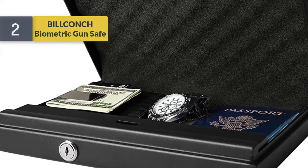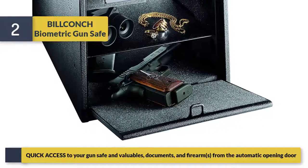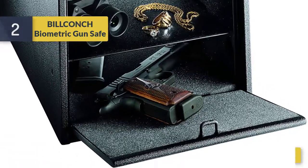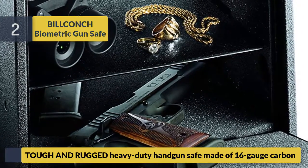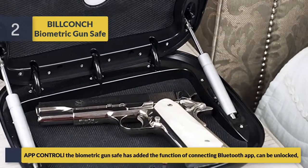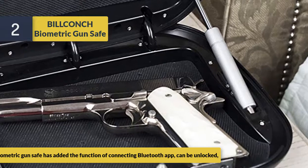Number two, the Bill Crunch biometric gun safe. It provides quick access to your gun safe and valuables, documents, and firearms from the automatic opening door. Made of tough and rugged heavy-duty 16-gauge carbon steel. The biometric gun safe adds Bluetooth app connectivity so it can be unlocked via smartphone.